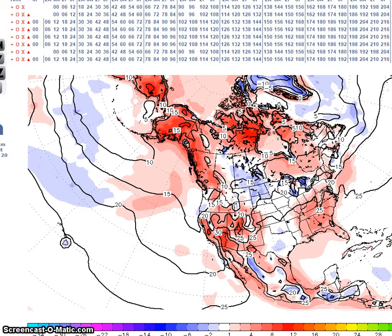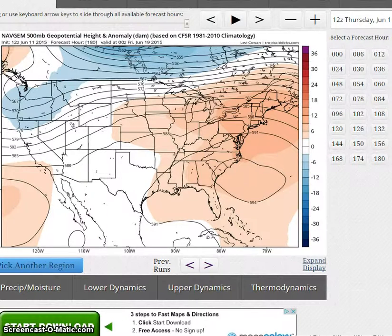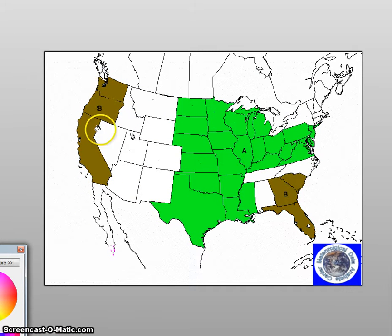The ensembles as well as the climate forecast system forecast below normal temperatures for the center of the nation. Looking at the climate forecast system, you can see below normal temperatures here around the 21st. For precipitation, I am forecasting below normal temperatures for portions of the southeast and above normal precipitation here.